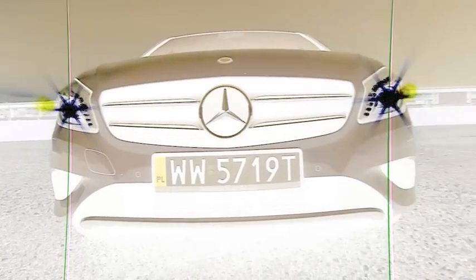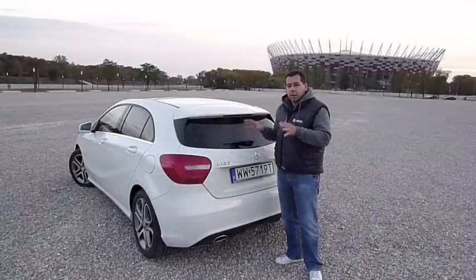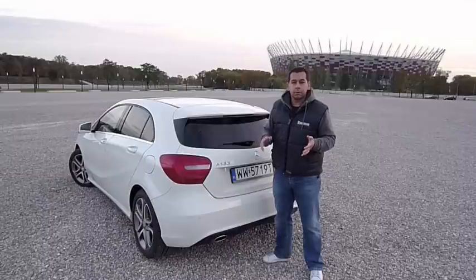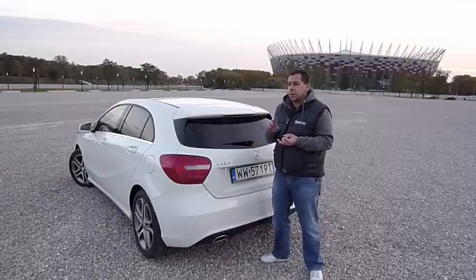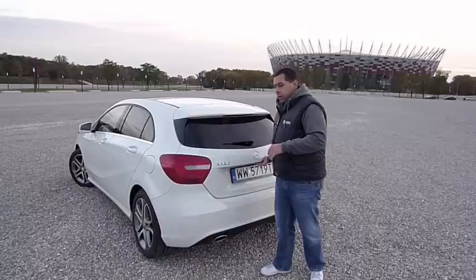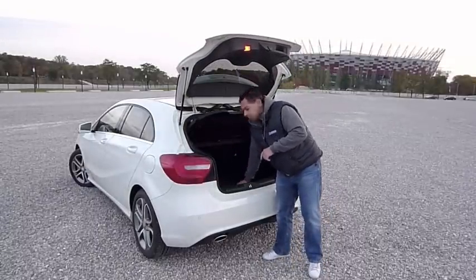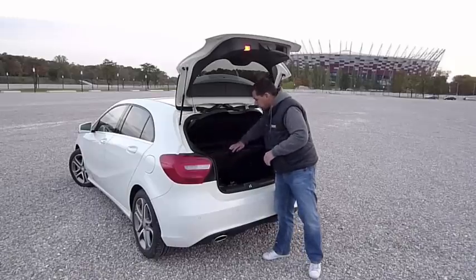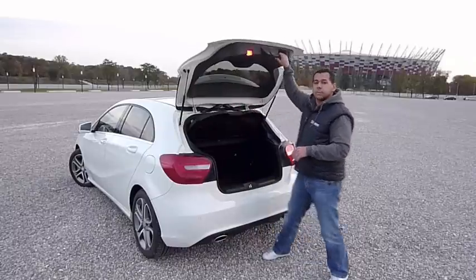Forget the new Audi A3 or BMW 1 Series — perhaps the new Volvo V40 can compete in the modern design department. At first glance I couldn't believe this car is actually the size of a Volkswagen Golf or Ford Focus, and other players in the premium segment — the BMW 1 Series, Audi A3, and Volvo V40 — are all pretty much the same size. However, when it comes to boot space, only the Volvo V40 is smaller. Here in the Mercedes A-Class we have 341 liters with a double-floor setup.